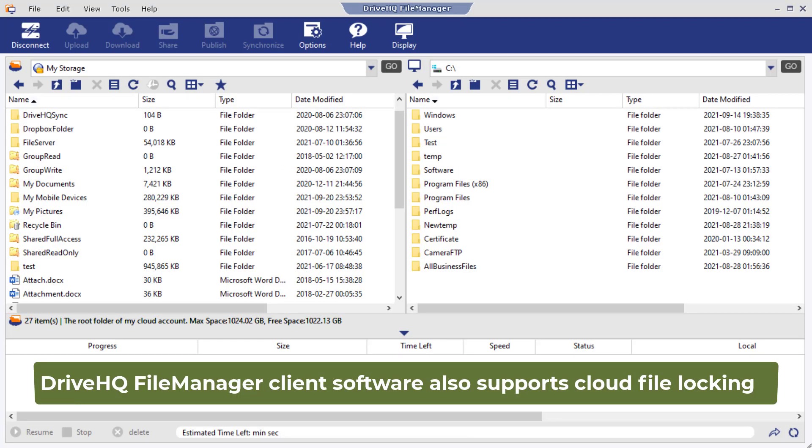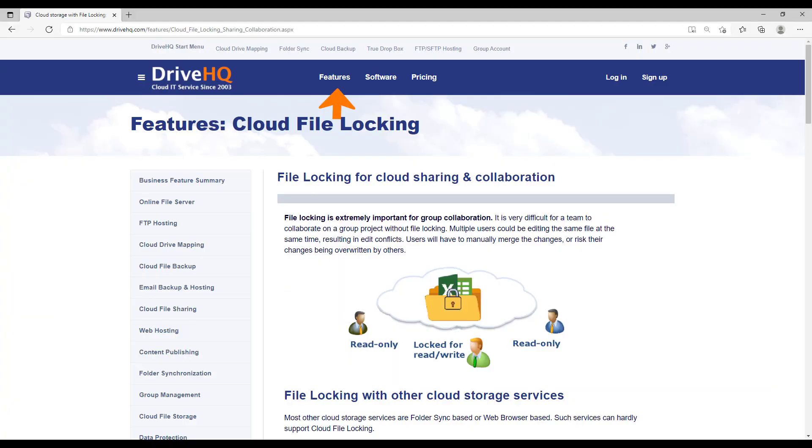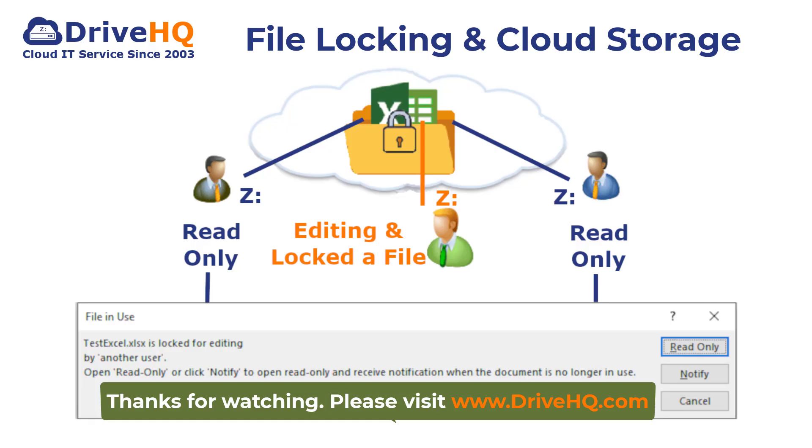DriveHQ file manager client software also supports cloud file locking. For more info, please visit the cloud file locking feature page on DriveHQ.com.